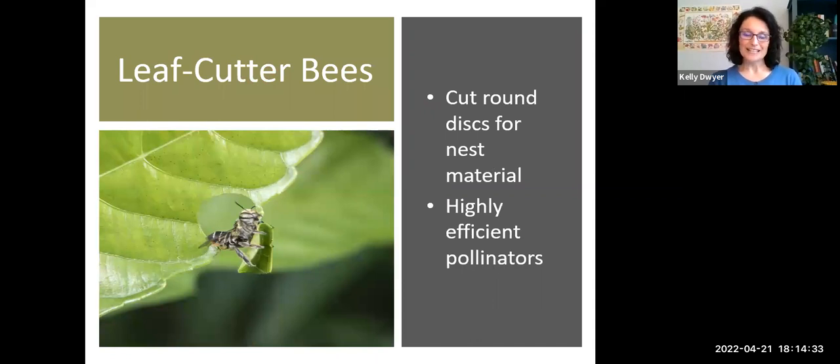Leaf cutter bees are really fascinating. They cut a disc of leaf matter and lay their eggs in hollow stems or dead little branches, sealing them off with almost like a manhole cover cut from a leaf — quite ingenious. You can start in the next couple of weeks looking around your yard to see if there are any leaves with this circular disc cut. This tends to be more active into June and July when things warm up. These bees are very efficient pollinators because they have bristly hairs for collecting pollen not only on their legs but also on the underside of their body, so when they land on a flower they very efficiently collect and transport pollen.